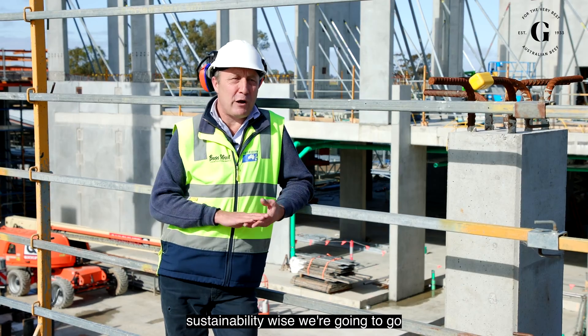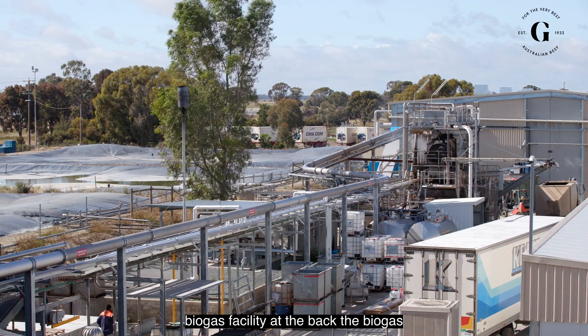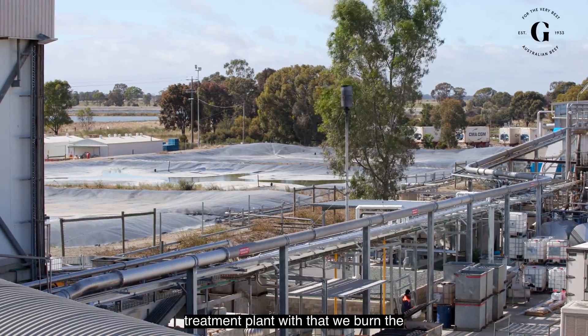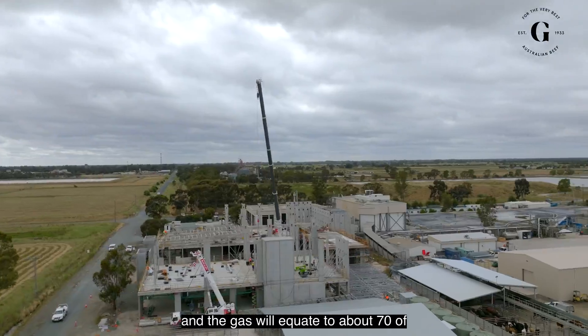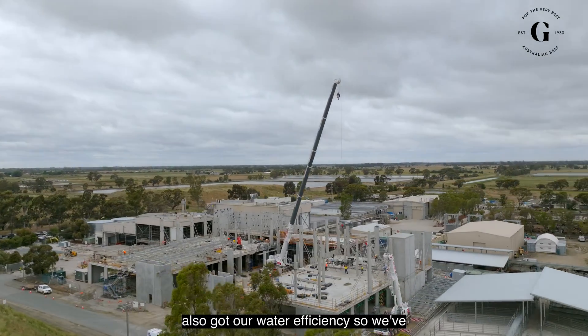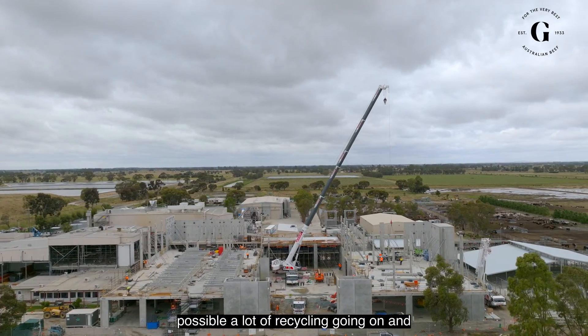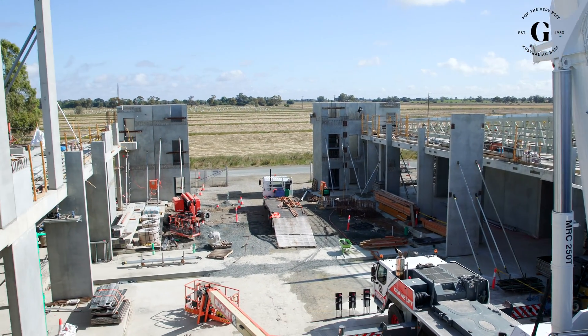Sustainability-wise, we're going to go with solar on the roof of our plant, and that's going to complement our existing biogas facility out the back. The biogas is captured from our wastewater treatment plant — we burn the gas off to help power the plant. Solar and gas will equate to about 70% of the energy use here in Tongala. We've also designed the plant to be as water-efficient as possible, with a lot of recycling, and we hope to decrease our water usage by about 20 to 30%.